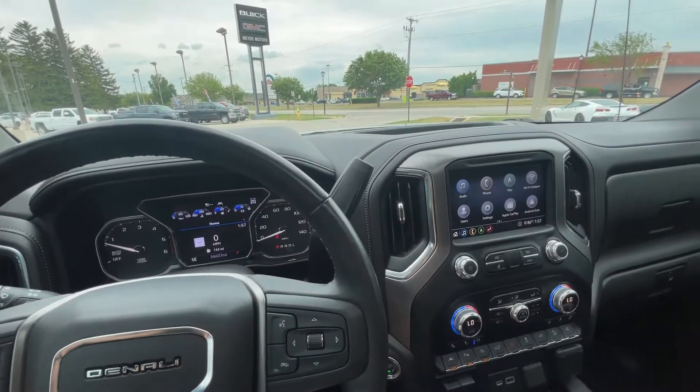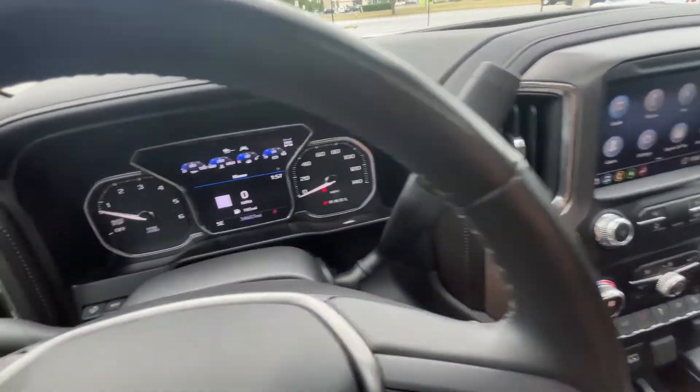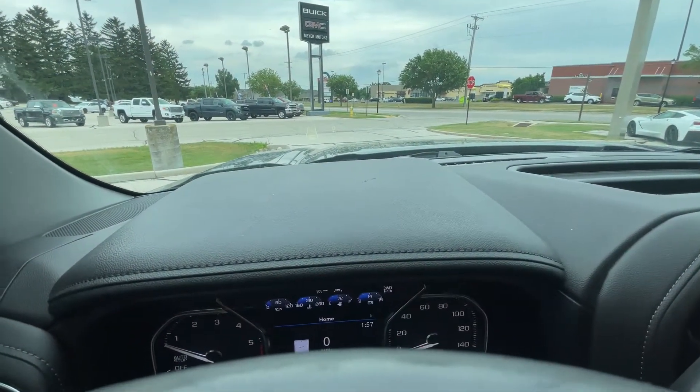This vehicle has a 3.0-liter diesel turbo. It has the Denali Ultimate Package, which includes the heads-up display, which is up here. You can change the height, what details you want on the screen, and the brightness.